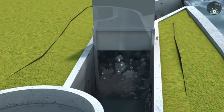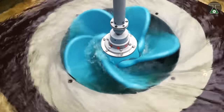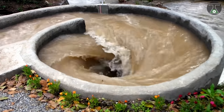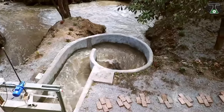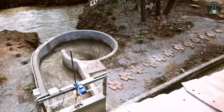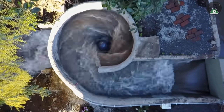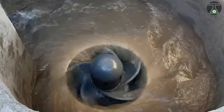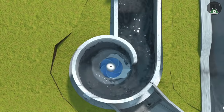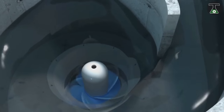A Belgian company known as Turbulent Hydro created this ingenious solution that would allow countries to produce energy despite their financial state. All the Vortex Turbine needs is to be installed close to a river or any source of running water. Once installed, it generates electricity around the clock regardless of weather conditions or climate change. Inspired by the concept of a whirlpool, one turbine can power up to 60 houses, yet it is low pressure so fish can swim right through it unharmed.